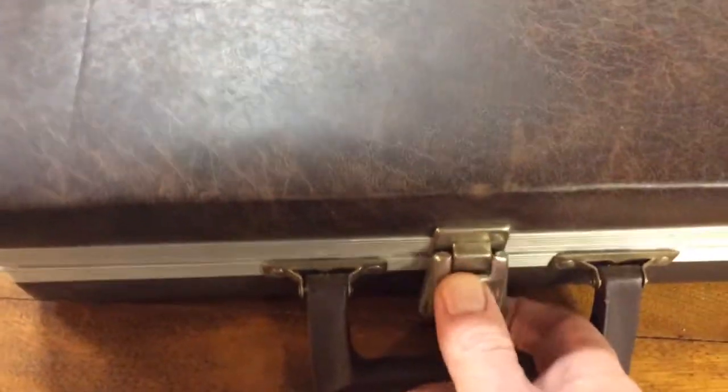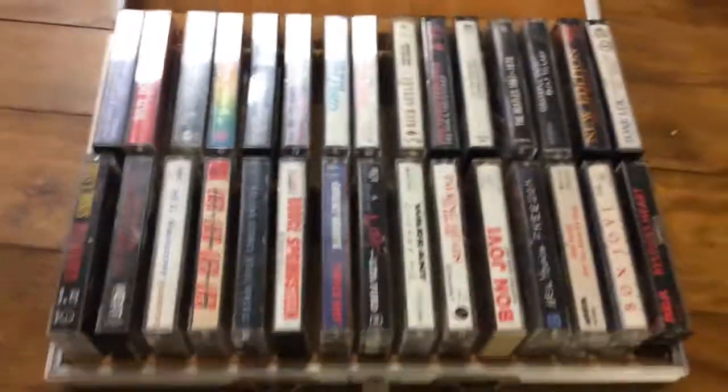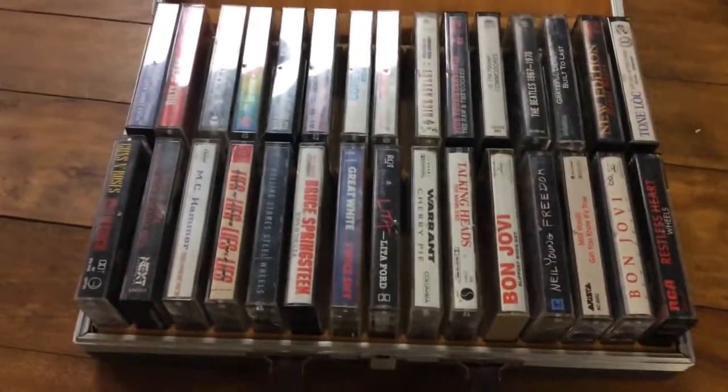Great finds today — I got this case in. You wonder what's in the case, could there be treasures? Let's find out together. It has a nice little clip here. Oh boy, these are cassette tapes!